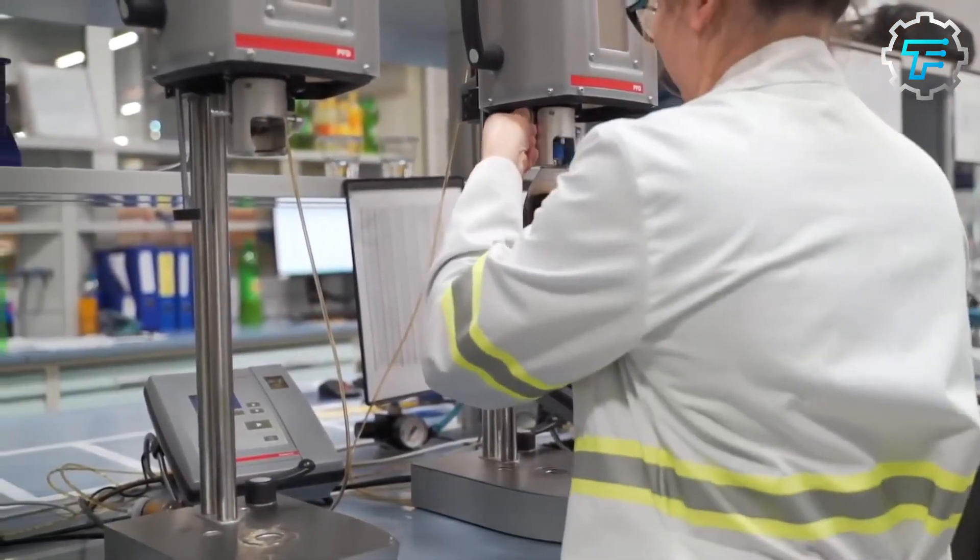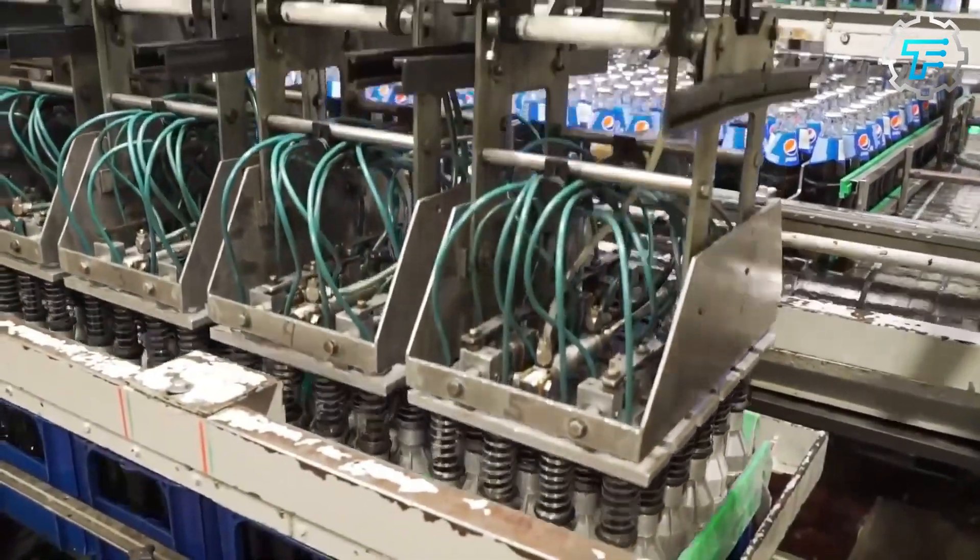After pasteurization, the drink is ready to be packaged. It can be packaged in a variety of formats, including cans, bottles, and fountain dispensers.